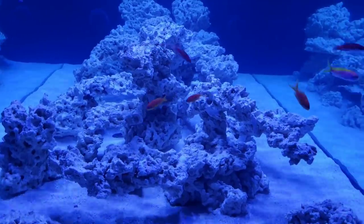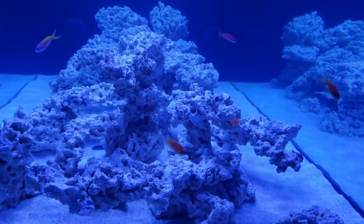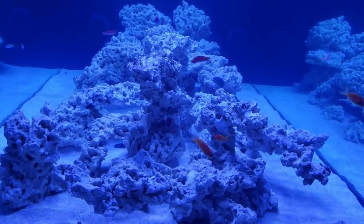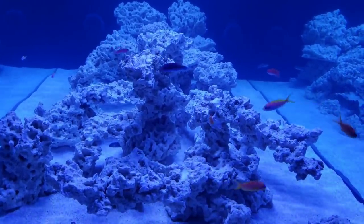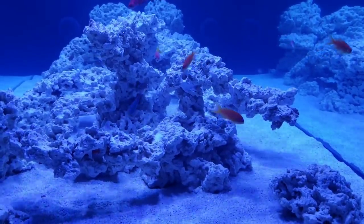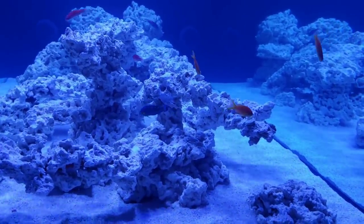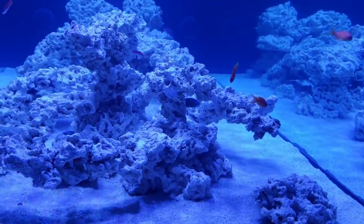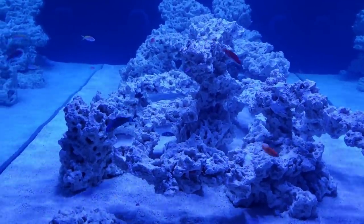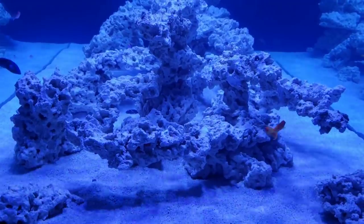I hope you guys enjoy this video. Look at these guys — we have our official new stocking to this aquarium. Just trying to get you guys all the angles of how these fish are doing. This is crazy. I do have one more confession — if you made it this far in the video — I have one more confession. I'll show you here in a second.